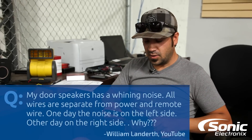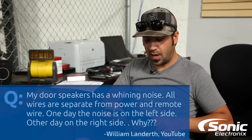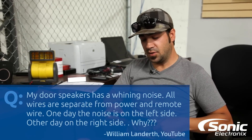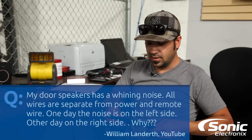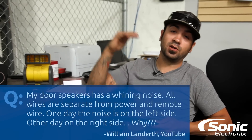The first question is: my door speakers have a whining noise. All the wires are separate from the power, ground, and remote. One day the noise is on the left side of the car and another day it's on the right side of the vehicle. I did go back and look through some of the other YouTube users' comments and they gave some good advice.